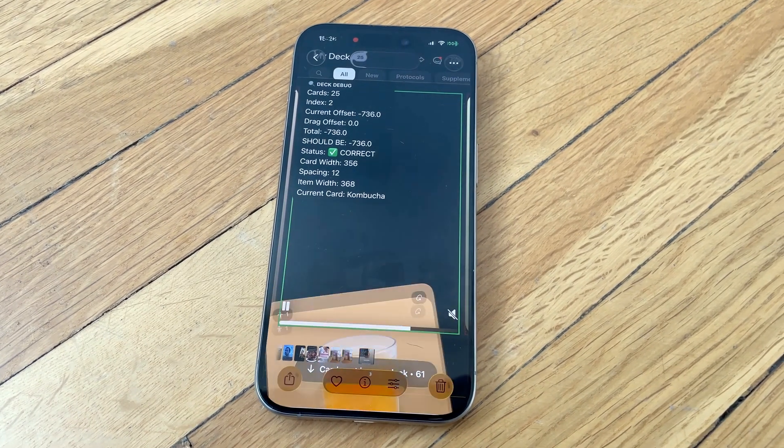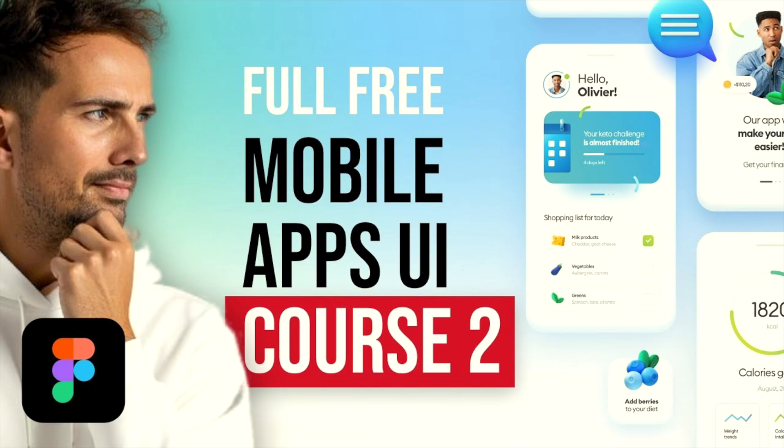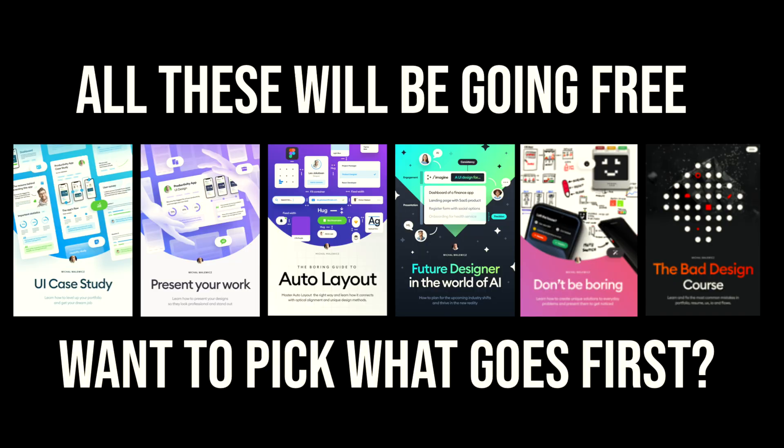I promised that 90%+ of my courses would be free in 2025, and it's already started — two courses are already on this YouTube channel, all eight hours of content. The only courses not going free are the Boring UI course, the web design courses, and the Square Black Blueprint — and all four of those will be getting a price increase within the next week, so if you plan to get them, do it now.